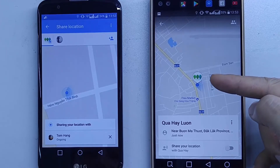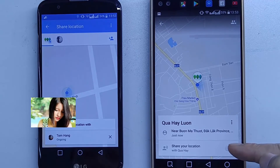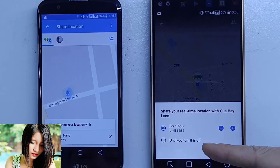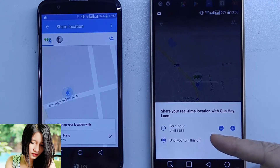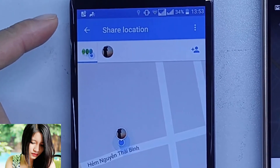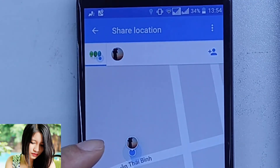Now I can see her location displayed with her avatar. I can follow her everywhere she goes. If I also want to share my location with her, I tap the button and choose the unlimited period. I press Share, and a notification appears on her smartphone. My avatar becomes bright, meaning I am also sharing my location with her, so she can follow me too.